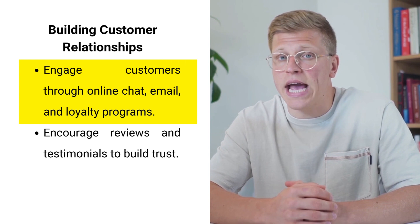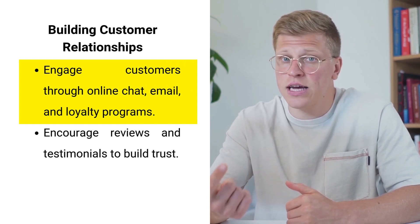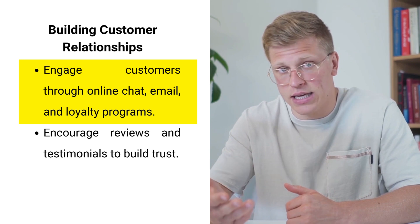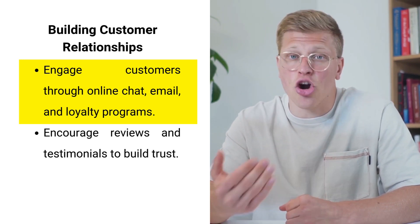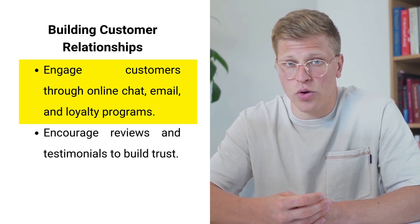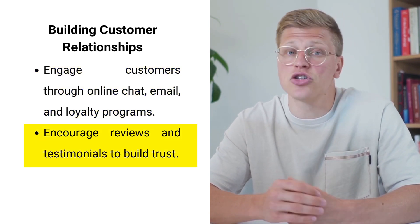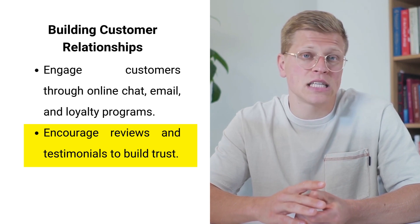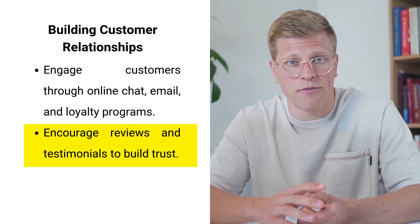Building strong customer relationships is essential for the success of your business. Shopify offers a range of tools to help you engage with your customers, including online chat, email, and customer lists. Creating a loyalty program to reward repeat customers can encourage repeat business and build brand loyalty. Customer reviews and testimonials are also powerful tools for building trust — encourage satisfied customers to leave reviews on your product pages and social media platforms.